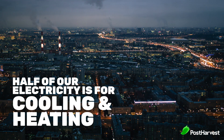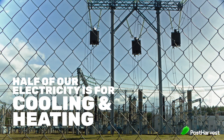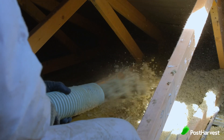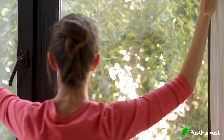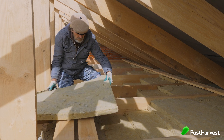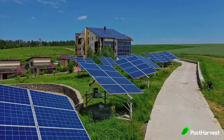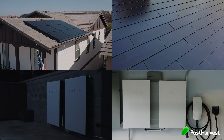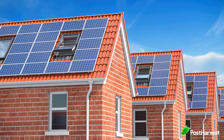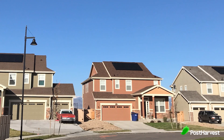Nearly half of all electricity in our homes is used for cooling and heating. The best things we can do to reduce output in that area are: number one, insulate our homes; number two, double-glaze our windows; and number three, insulate our hot water tanks. In many countries it's now illegal to build homes without these basics already completed. Currently less than 6% of the world has solar panels, but according to some experts this could increase by as much as 50% by 2050.